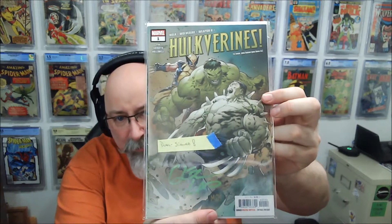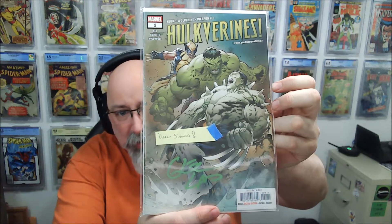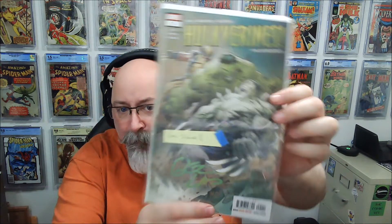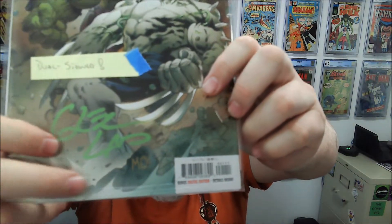Next up, I can see on the back side we've got a dual-signed book. We have Hulkverines. This book is signed by Greg Land and Maury Hallowell. We've got him down here at the bottom — Greg Land, a big signature, and then Moe.